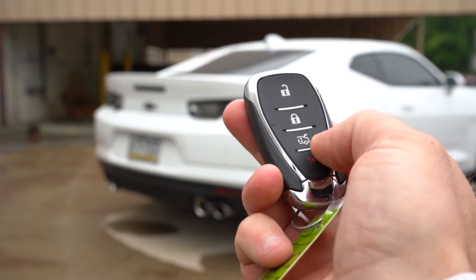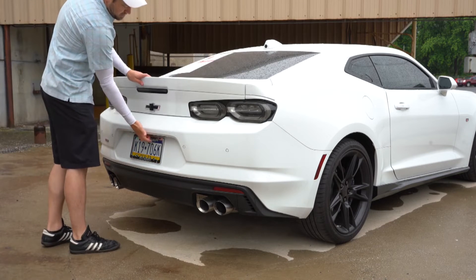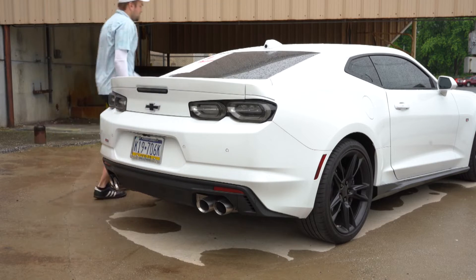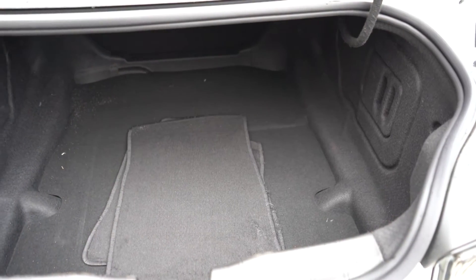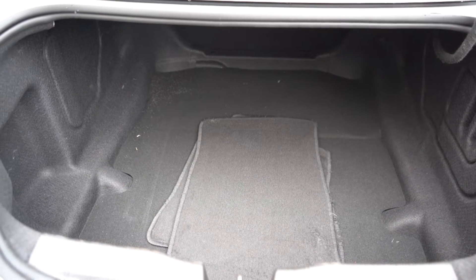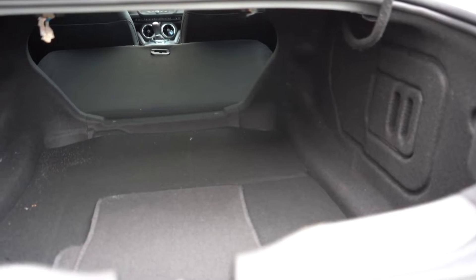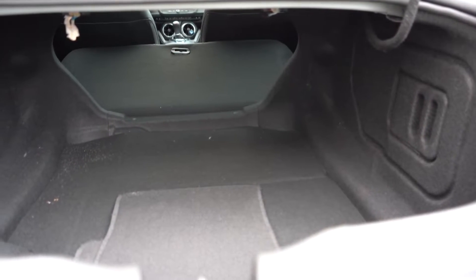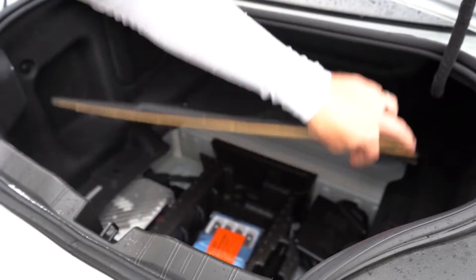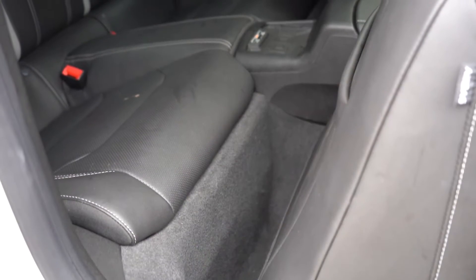Now around to the back of the Camaro — to open the rear trunk there is a button on the key fob you press twice, a button just above the license plate, and also a button on the driver's side door. Once opened, cargo capacity is 9.1 cubic feet for the coupe and 7.3 cubic feet for the convertible. Those rear seats do fold down for extra space, and within the cargo floor there is a slight bit of in-floor storage as well.